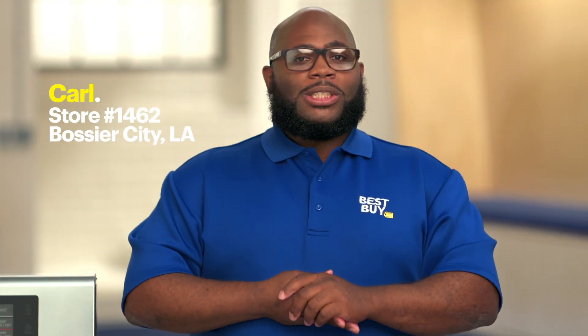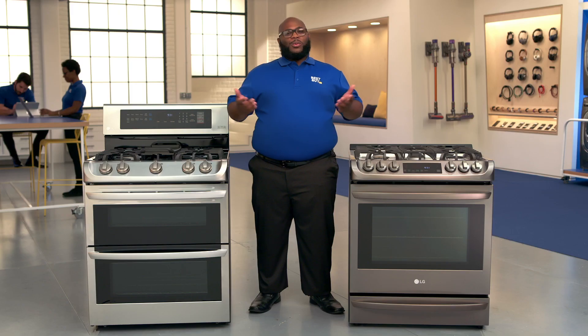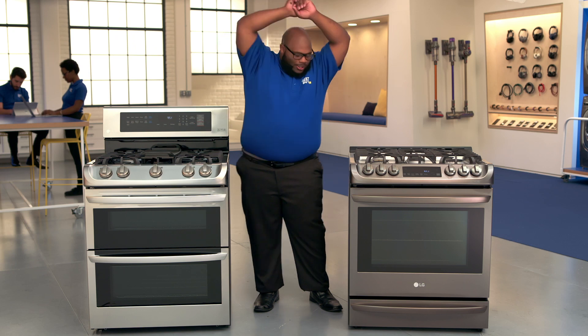Hi, I'm Carl from Store 1462 in Bossier City, Louisiana. Welcome to the lab. I'm here to show you two ovens that'll help you cook, bake, and entertain like a pro.